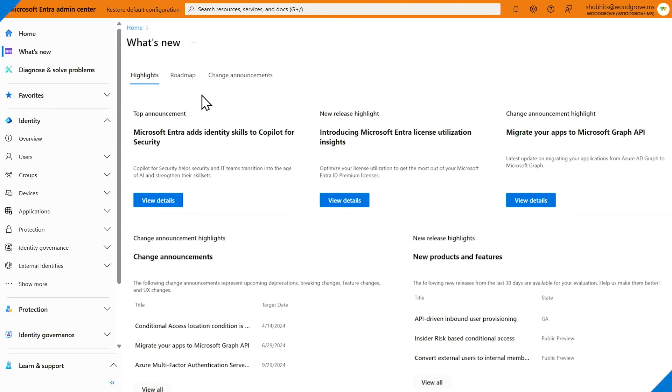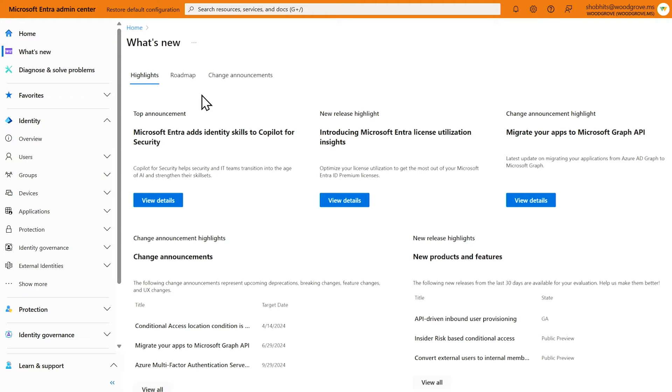Last year, we released over 100-plus new product capabilities in Microsoft Entra. Our first investment area, transparency in change communication, is all about providing better visibility into Microsoft Entra features, roadmap items, and upcoming changes. In the Microsoft Entra admin center, you can find the new product news hub to help you stay informed, plan for adoptions, and eliminate the need to manually track updates.